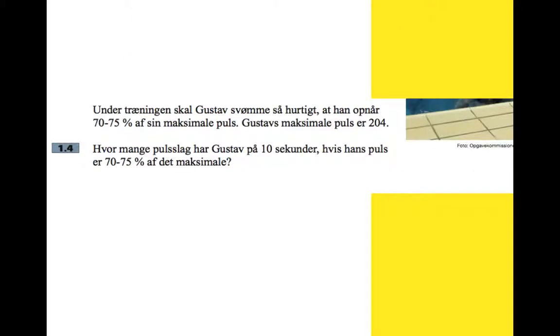Question 1.4: During training, Gustav swims so fast that he reaches 70 to 75% of his maximum pulse. Gustav's maximum pulse is 204. How many beats does Gustav have in 10 seconds if his pulse is 70 to 75% of the maximum?